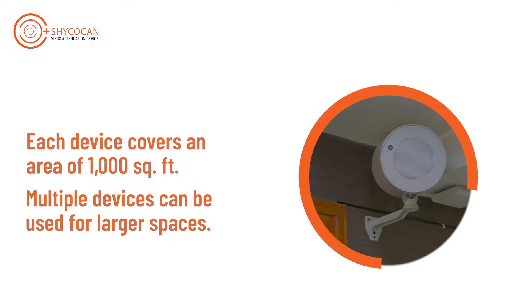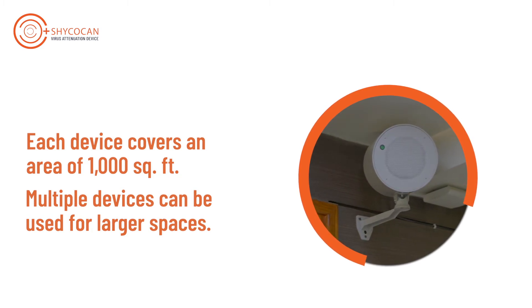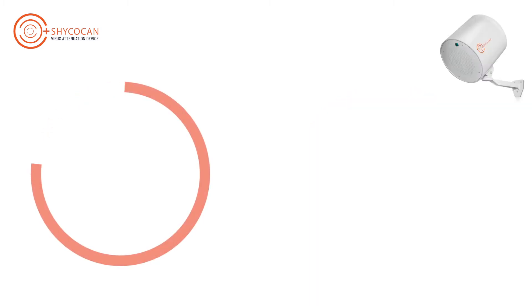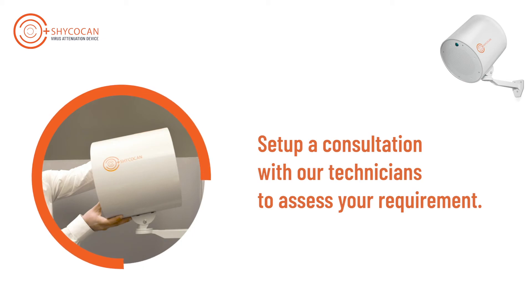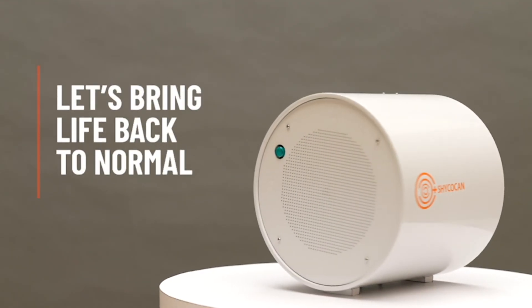In order to protect larger spaces, multiple devices can be installed under the supervision of our trained service professionals. To know how many devices you may need to keep your space protected, please get in touch with us to arrange a consultation. Shagokan — let's bring life back to normal and normal back to business.